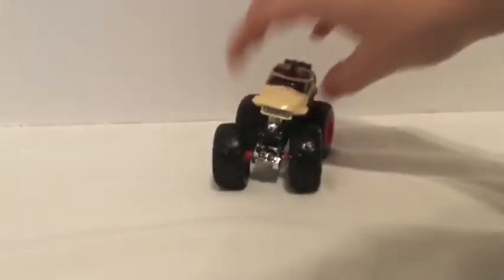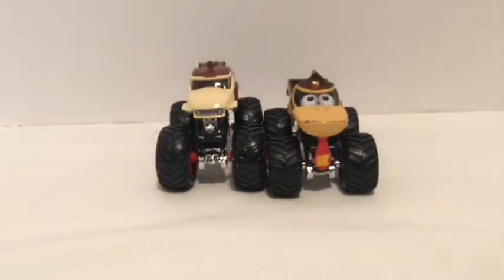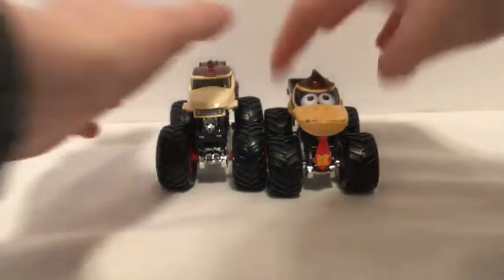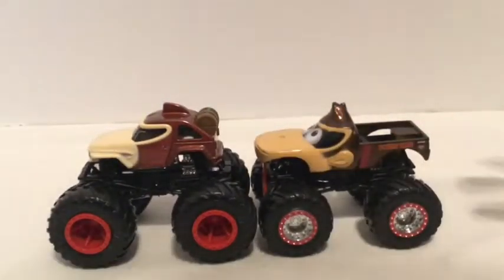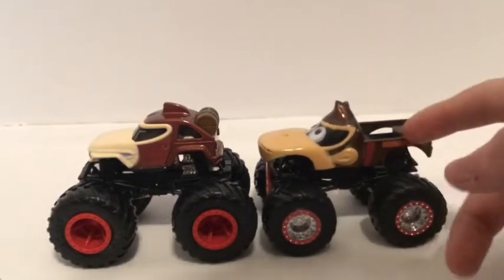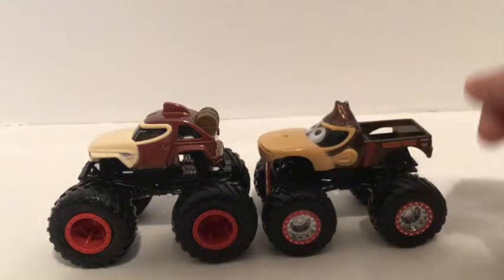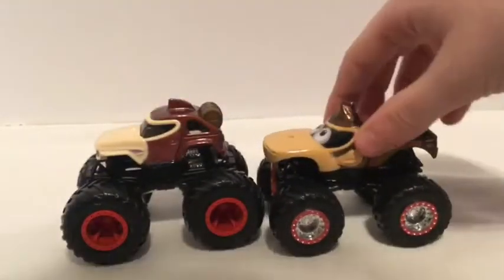And yeah, let's compare it to the 2011 Donkey Kong. You can already tell off the bat that they're really different. Just from the side view, this one is a lot bigger than this one. This one's a lot more Donkey Kong-ish than this one — it has a lot more prints. The only print that this one has is Donkey Kong and the taillights.